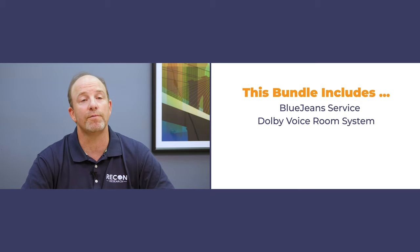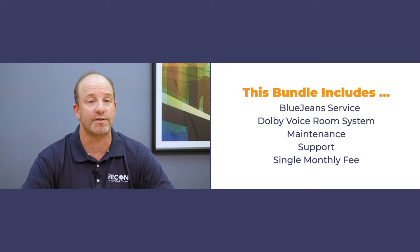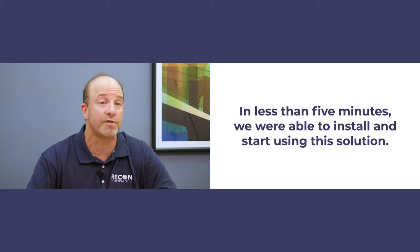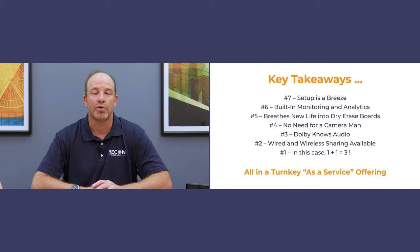There's one more thing we should mention: this is a turnkey as-a-service offering. It's a bundle including the BlueJeans service, a Dolby Voice Room video system, plus maintenance and support, all for a single monthly fee — 100% OPEX, no CAPEX involved. BlueJeans Rooms as a Service featuring Dolby Voice Room brings the power of Dolby audio and the power of the BlueJeans service to bear, all in an easy-to-buy, easy-to-install, and easy-to-use package. In less than five minutes, our team was able to install and start using this solution, and the call experience was exceptional. This BlueJeans Dolby solution includes a pile of powerful features that enhance the meeting experience automatically without adding stress or burden on the users. For those seeking the reliability of a hardware video solution and the power of a cloud video service, BlueJeans Rooms featuring Dolby Voice Room would be a great choice.